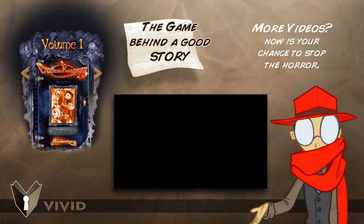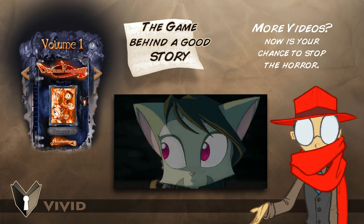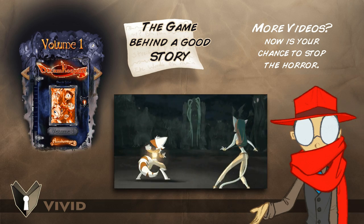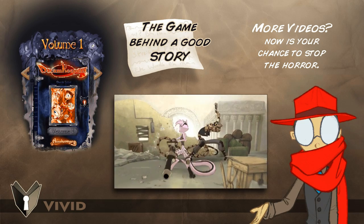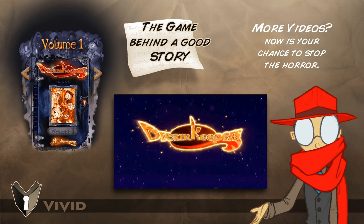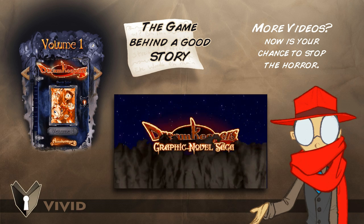Alright, thank you for watching. If you enjoyed the video, go ahead, like, subscribe, argue in the comments section — all that YouTube stuff. If you're interested in Dream Keepers, our comic, it's free to read on our website. I just made an article titled 'The Game Behind a Good Story' — it's sort of like a tutorial on how to put together a good storyline. Sometimes I do a little tutorial stuff like that. Links for these are in the description down below, so go forth and have fun. Thank you for watching.